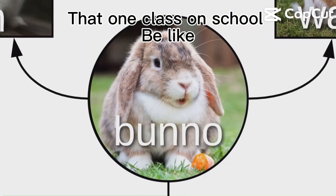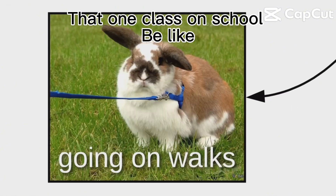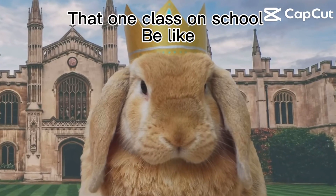Bunnos are known for awesome acts of adorableness, like standing up, fluffing the face, and going for walks. Kind of. Bunnos are also known to wear sweaters or crowns. All hail his royal heartless!